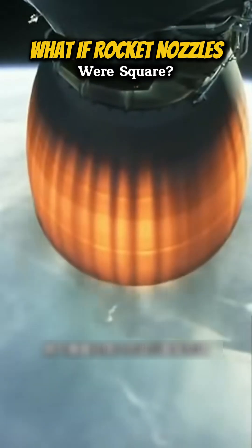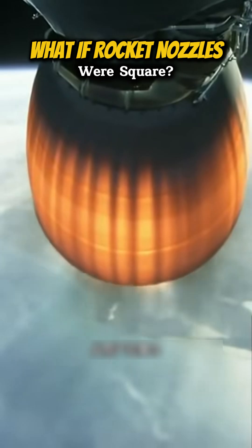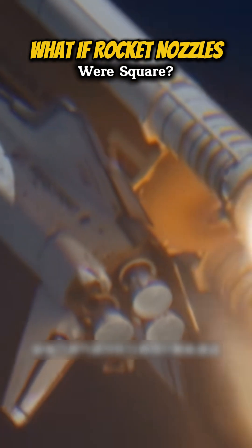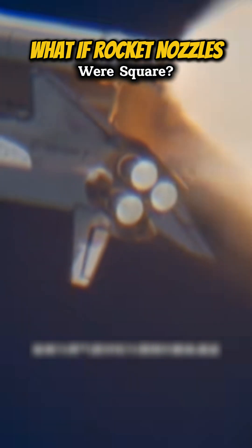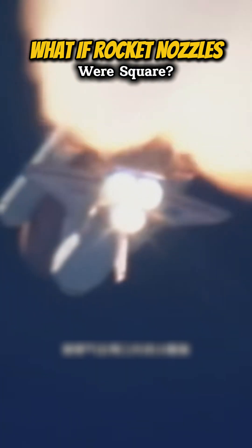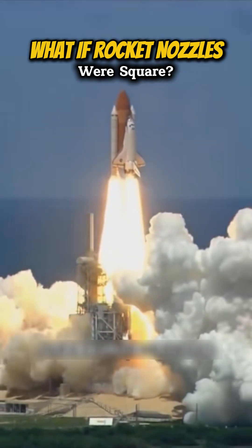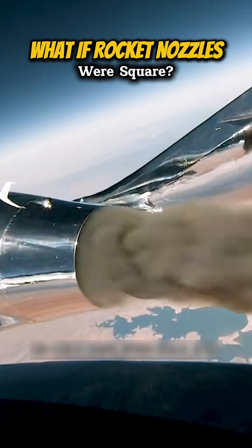When operating a rocket engine, fuel combustion generates high-pressure gases that expand and accelerate within the nozzle, producing thrust. The geometric shape of a circular nozzle provides an ideal expansion channel for gases to fully expand inside the nozzle, effectively converting thermal energy into kinetic energy and thereby improving the engine's thrust efficiency.